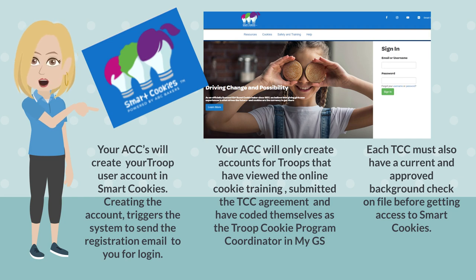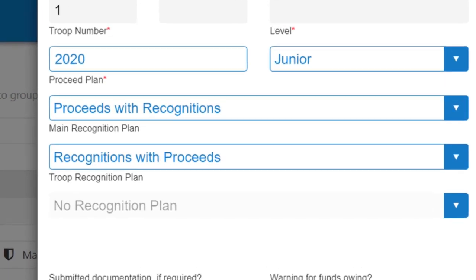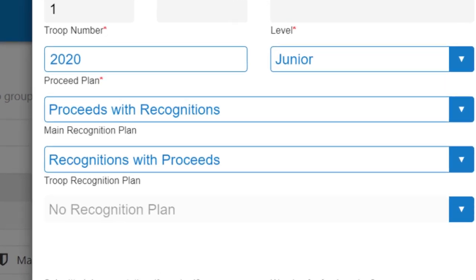Your ACC will create your troop user account in SmartCookies, which triggers the system to send a registration email to log in. Your ACC can only create this account if you've viewed your online training, submitted the TCC agreement and position description, and coded yourself as the Troop Cookie Program Coordinator in MyGS. You also have to have a current and approved background check. When you log in for the first time, add your contact information under the My Troop tab — no contact information means you will not receive important emails regarding drafts. Troops must also indicate their proceeds plan and recognition plans in this location, as these are required fields; without them, SmartCookies will not add your proceeds plan correctly and won't show any recognitions for your girls.